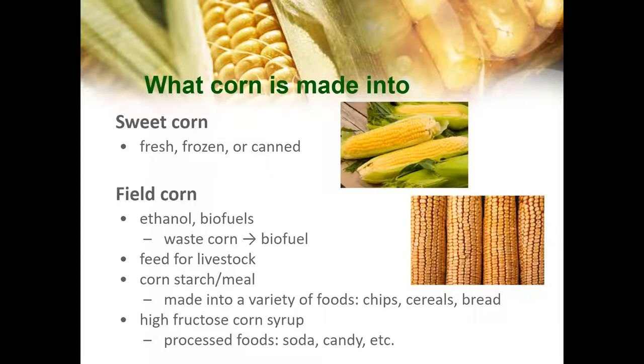What is corn made into? Sweet corn is either shipped fresh or made into frozen or canned corn. Field corn has a variety of uses, which include ethanol and biofuels, feed for livestock, cornstarch, or cornmeal, which is then made into foods such as chips, cereals, and bread. It is also made into high fructose corn syrup, which is in a lot of processed foods such as soda and candy.